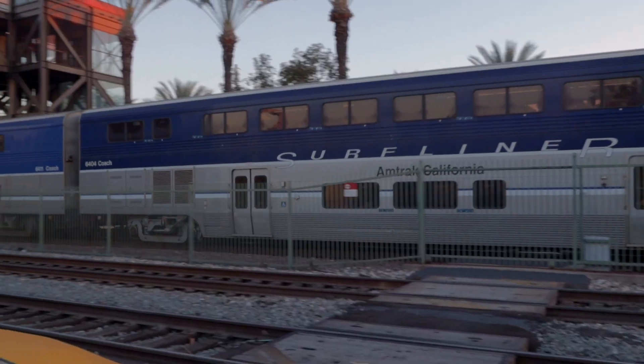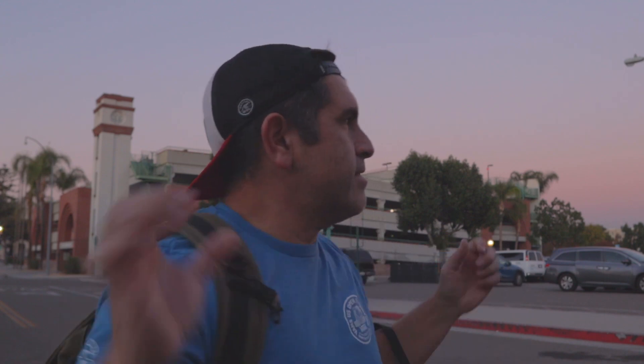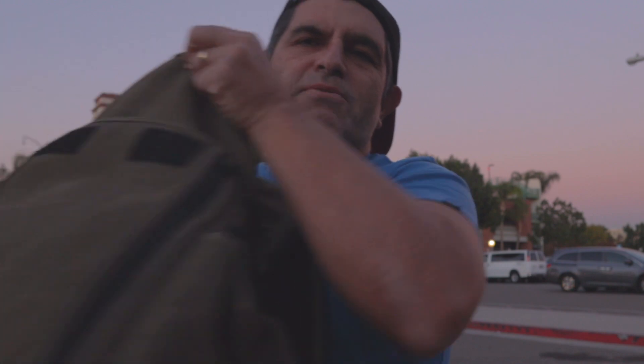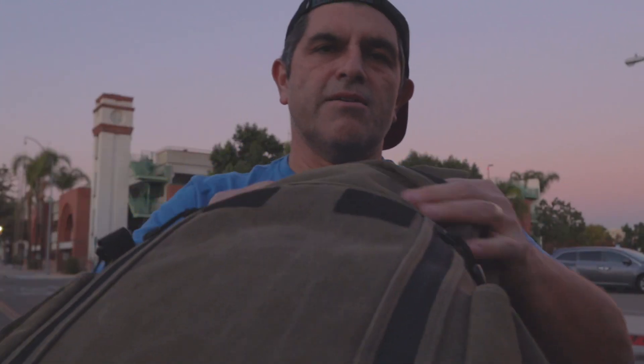I've been running around downtown Fullerton to get those 10 shots. The sun has set — it is 4:52, sunset was at 4:45. It's blue hour now, it's kind of ruining my black and white street photography vibe. I'm gonna call it a day, go back to the studio and put these in Lightroom and see what we got.